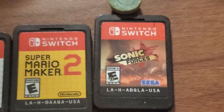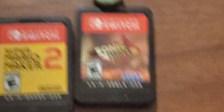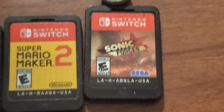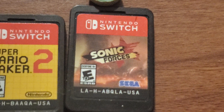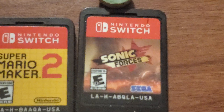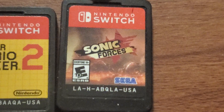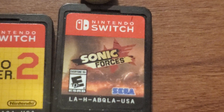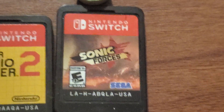And the last one is Sonic Forces. I actually love this game. Although the game can be difficult, it's still good no matter what. For those that don't like this game, I don't know why anybody hates it, but in my opinion it's actually good.